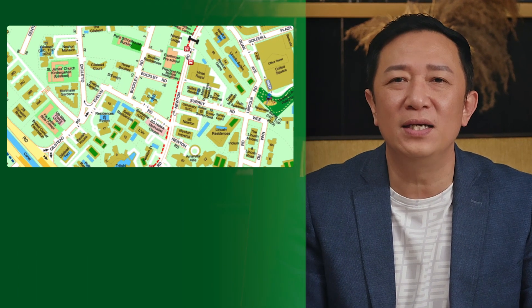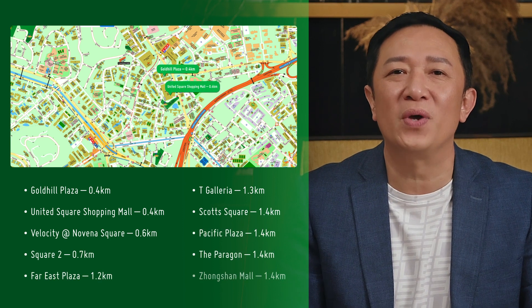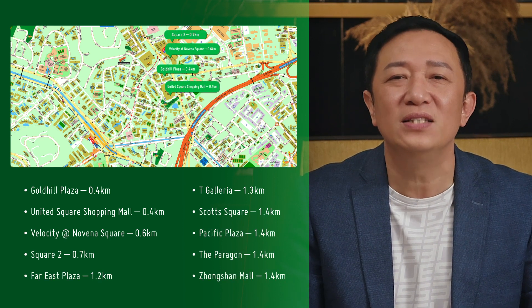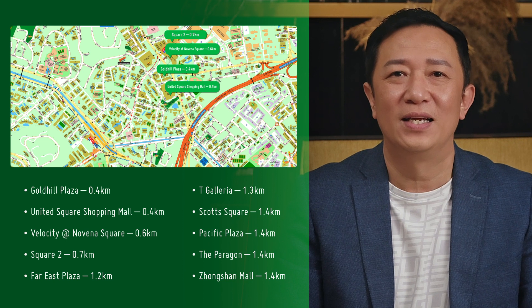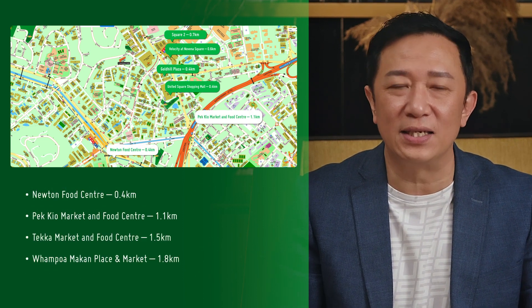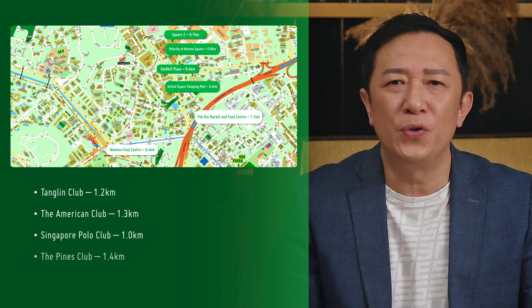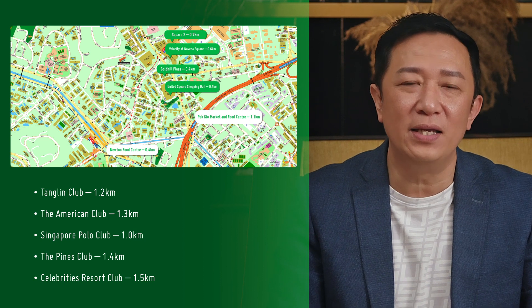Now let's zoom in on the convenience you will find in this area. There are supermarkets and several shopping centres like Goldhill Plaza, United Square, Velocity, and Square 2 just a short walk away. There are also many food centres nearby, with Newton Food Centre just nine minutes' walk away. There is even a club for your leisure activities nearby.